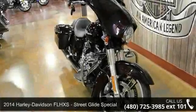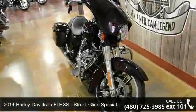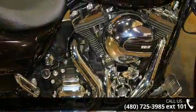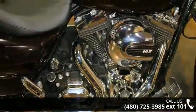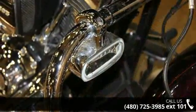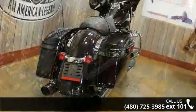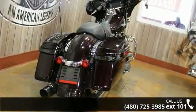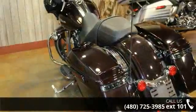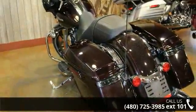Imagine yourself on this 2014 Harley Davidson FL HXS Street Glide Special. This could be the motorcycle you've been looking for. This is a great deal on a pre-owned motorcycle. Low mileage is an important factor in your purchase, and this one delivers a low odometer reading. A test ride is waiting for you — call now to schedule an appointment at our dealership.